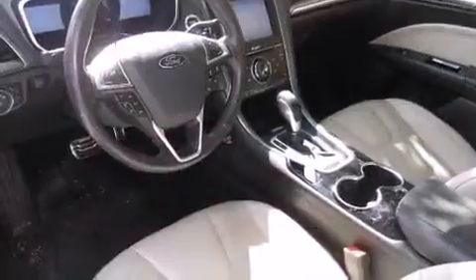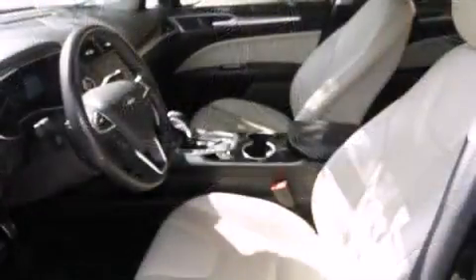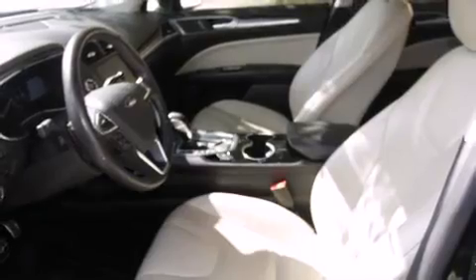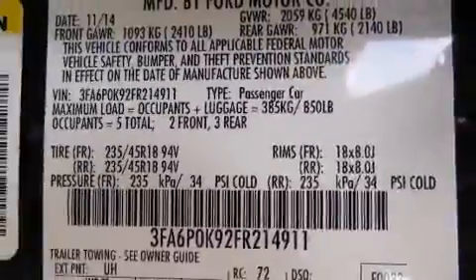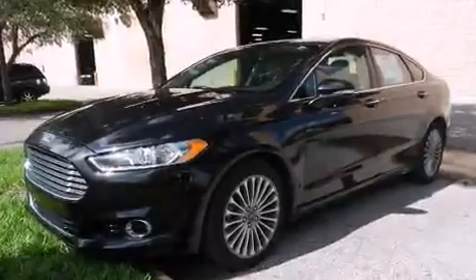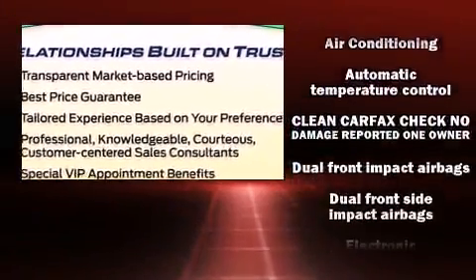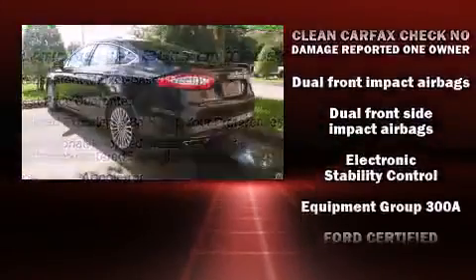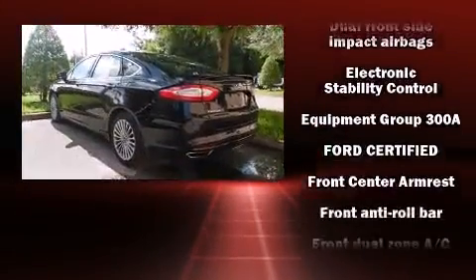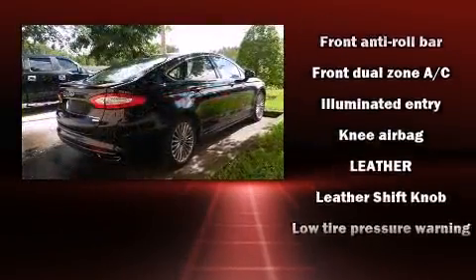A wealth of standard features means that you no longer have to sacrifice — like heated seats, adjustable headrests in all seating positions, speed-sensitive wipers, power front seats, and seat memory. Premium sound drives 12 speakers, providing you and your passengers a sensational audio experience.